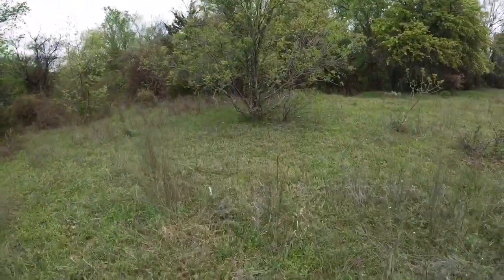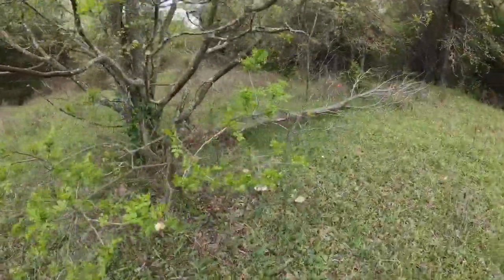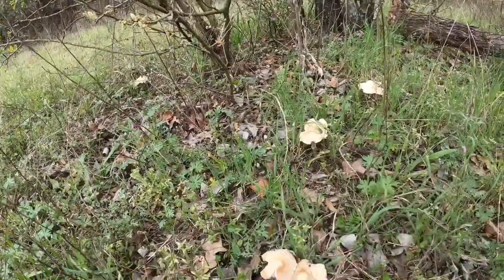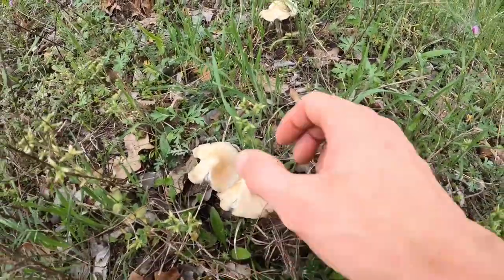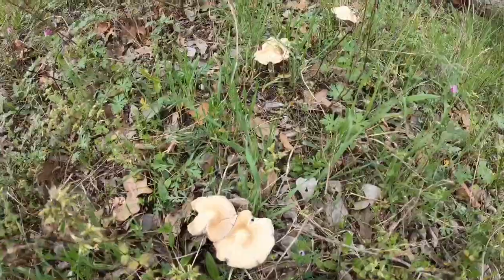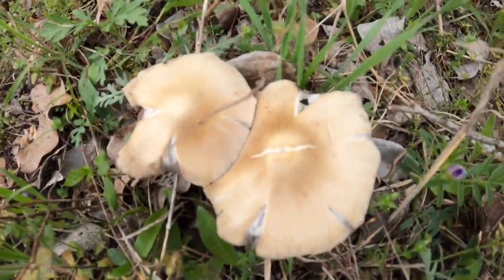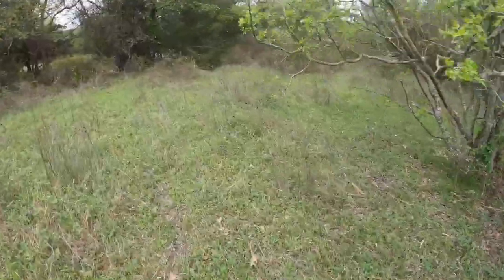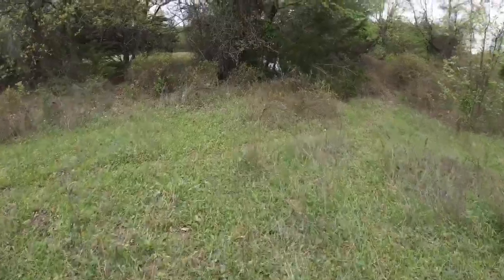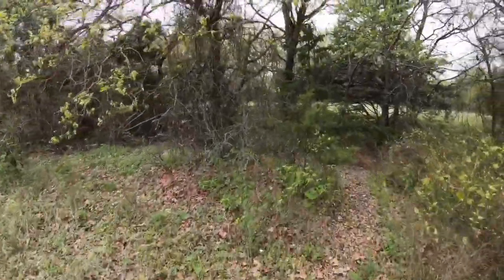Oh, here are some mushrooms right here — they're not morels. I'm not sure what these are; if you know what these are, please leave a comment. I'd appreciate it. There are several of them.